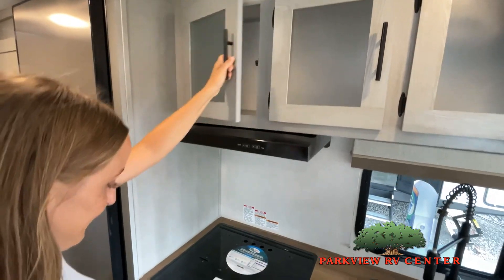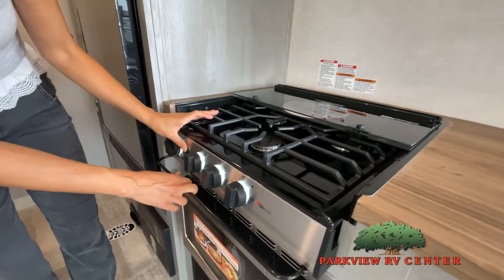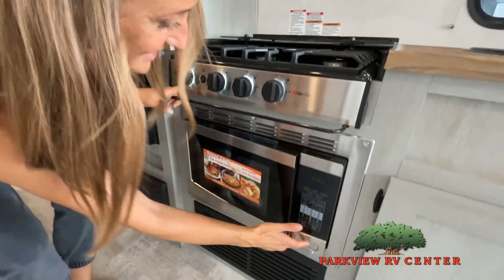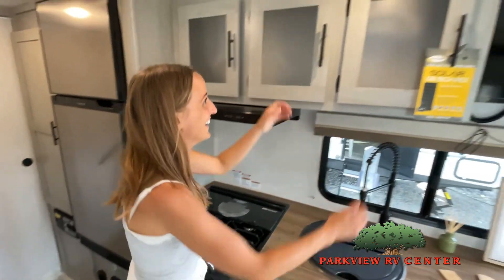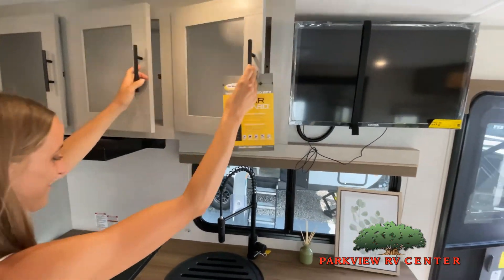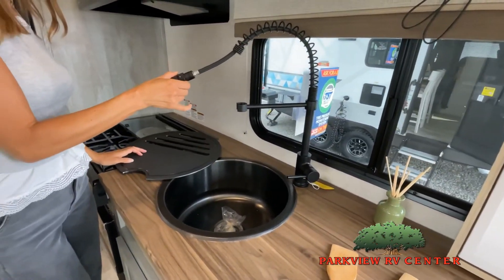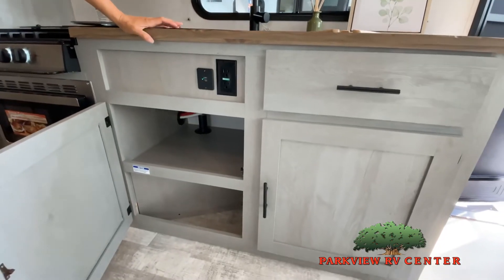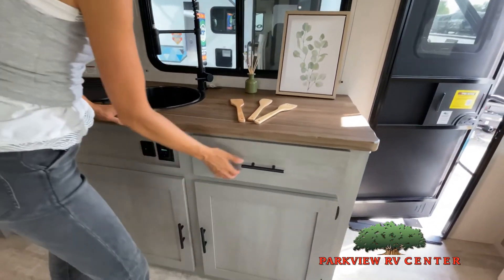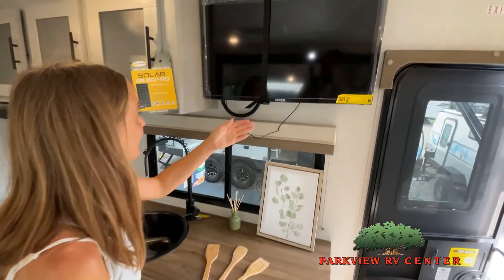Like a brochure, this video is only a representation of the manufacturer's floor plan. Just like a home, there are many variations of every RV made. Features, options, colors, fabrics, and other specifications may be different from one RV to the next. So it's important to contact us right here at Parkview RV Center for actual details about this floor plan. We'd love to help you find just the right RV.